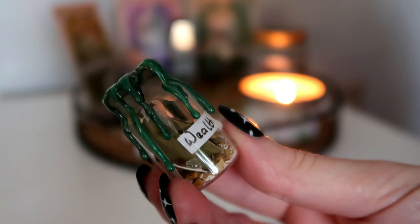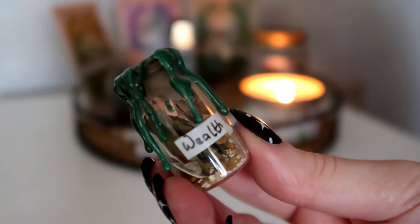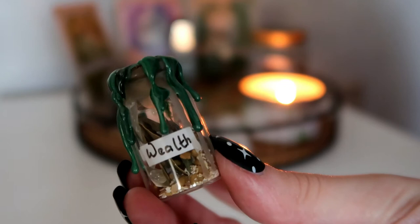I have this wealth manifestation jar, which as you can see has the word written on it, which amplifies the intention we are setting. It has herbs and crystals inside. I'm going to show you how you can actually make one of these manifestation jars.